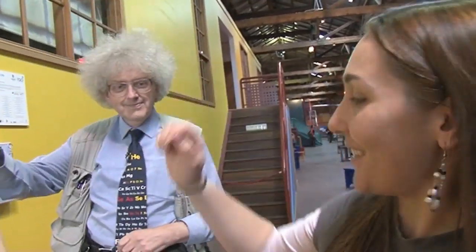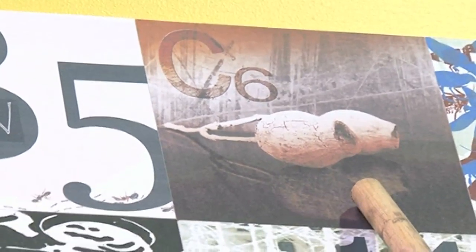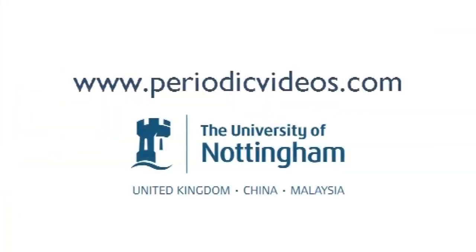My favourite is Carbon. I like it because it's got pictures of the gum nuts. I love it — and everyone is smiling. We're all so happy and we're all together.